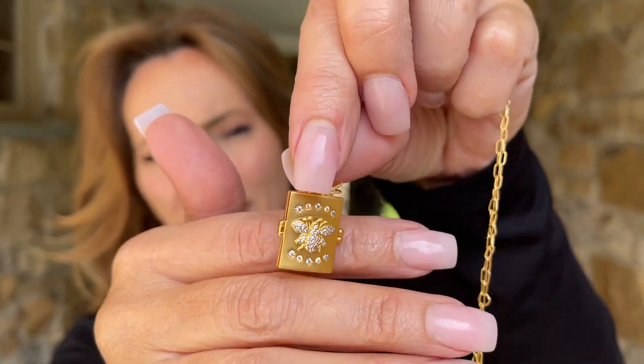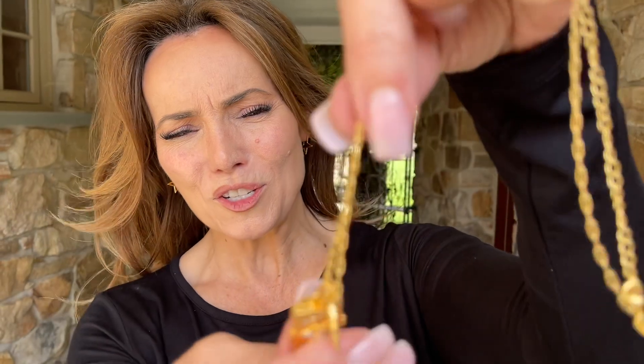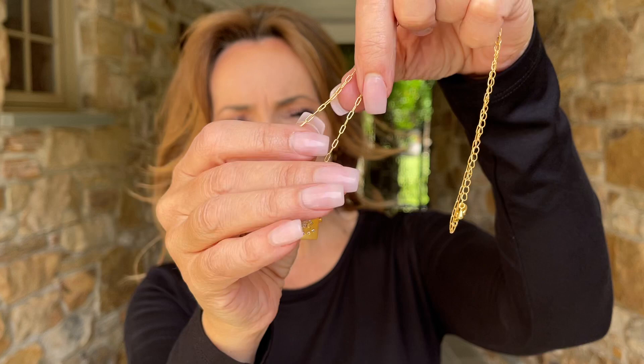Isn't that gorgeous? This is stunning. I love the little extra star too, a little bit of sparkle. I love the paperclip link necklace.